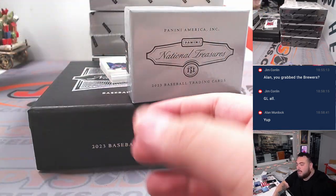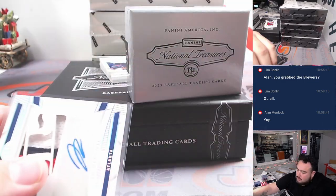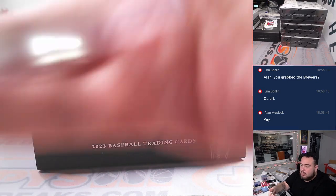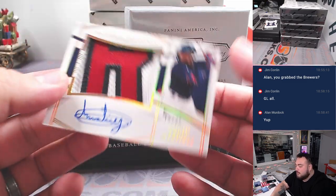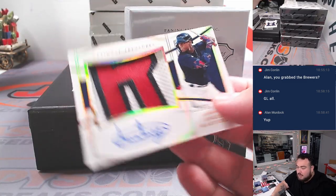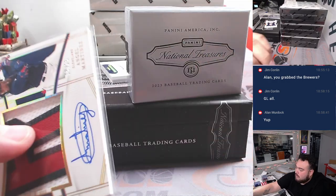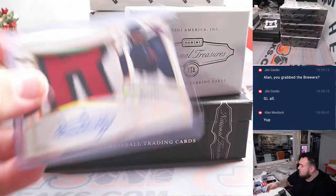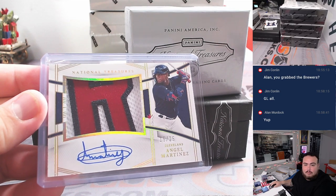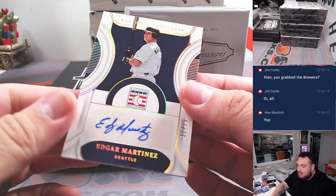We have a nice three-color patch — JR Richie, numbered to 10 with an autograph, going to Kupperman with the Braves. And then we got a nice jumbo patch autograph — Angel Martinez, numbered to 25, for the Cleveland Guardians.